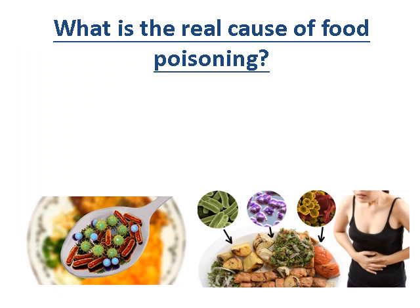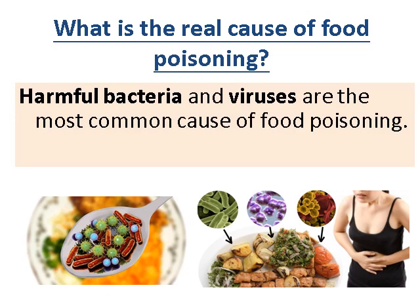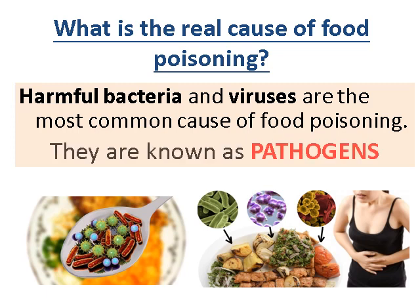Question three: what is the real cause of food poisoning? The real cause is harmful bacteria and viruses — these are the main common cause and are also known as pathogens. That's your key word: pathogenic bacteria. They are harmful bacteria and harmful viruses. To link with today's world, COVID is a pathogen making people sick. Similarly, harmful bacteria like salmonella cause food poisoning — these are all known as pathogens.